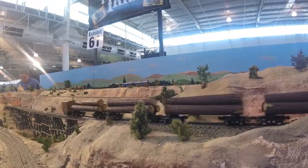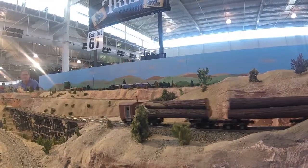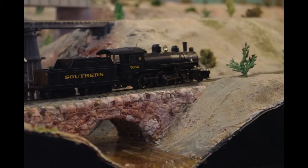Often in these big layouts that have lots of things to look at, you miss the little bits of really nice modelling. There it is — what's not to love about that?